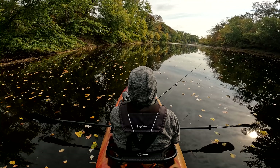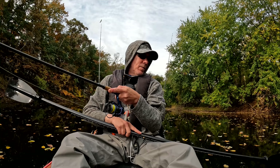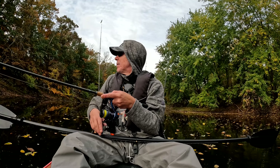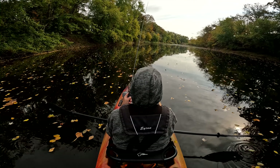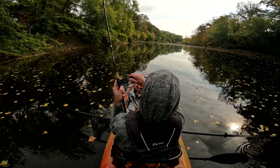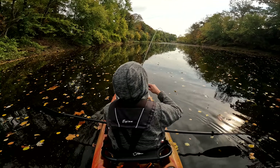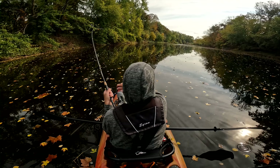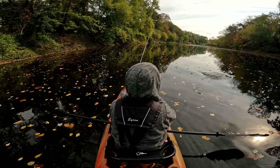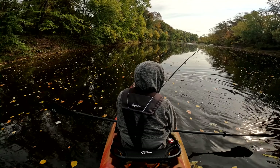There are a bunch of big fall fish down there — it would be nice to get into one of those today. We've got something here. There's no slouch either. This is no slouch.